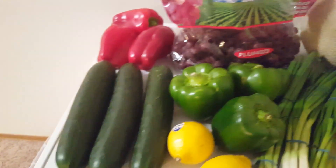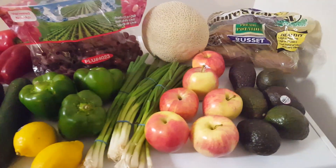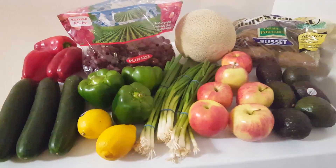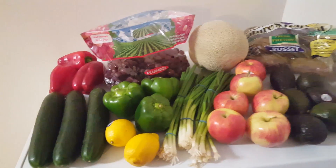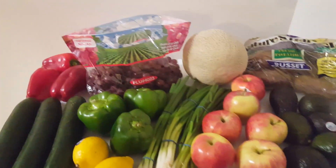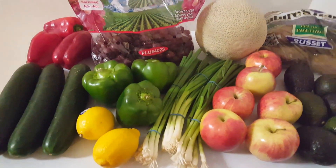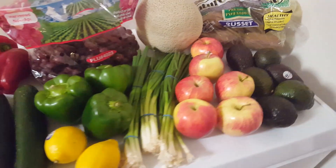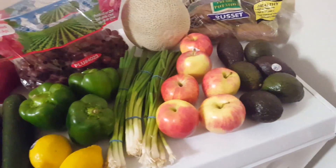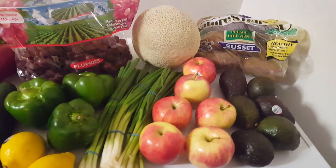Let's take a last look at our haul and all this amazing produce we got — it's going to be a really great week. All of this costs, after tax, $14.20. I cannot get over how cheap that is for how much we have here. Definitely going to be going to Sprouts more often. On Wednesdays, they have their old ad and their new ad overlap, so you get both deals that day — it's really the best day to go. We're going to plan to go every other week to get our produce there and just hit up the sales.